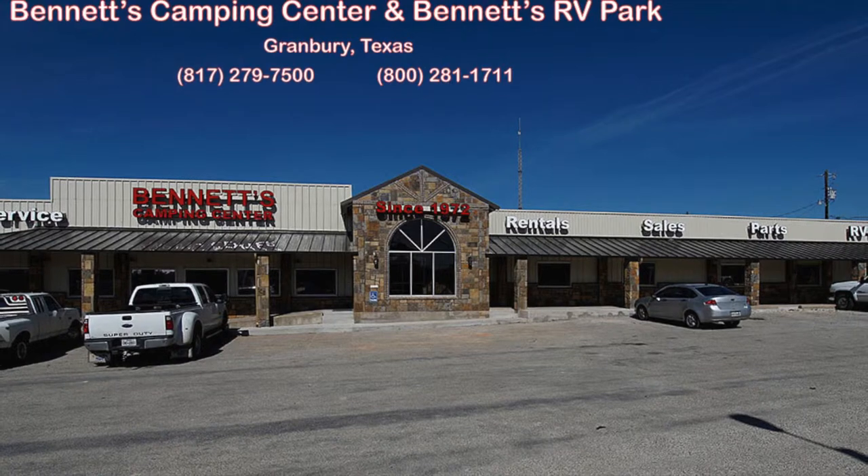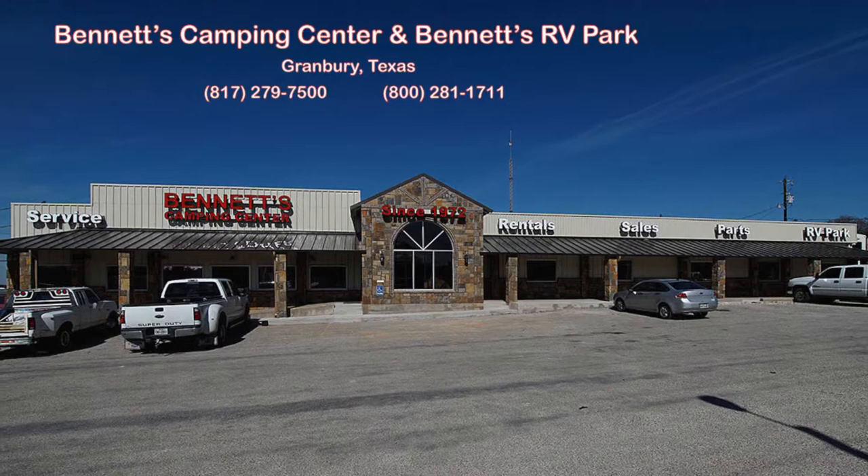Bennett's Camping Center has been family-owned and operated since 1972, offering new and used travel trailers and fifth wheels, RV parts and accessories, and RV repairs.